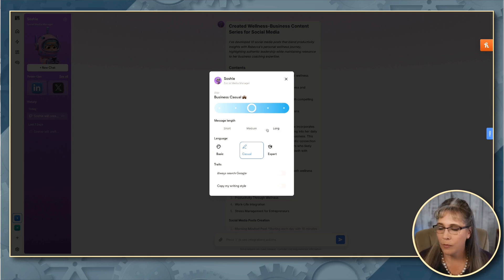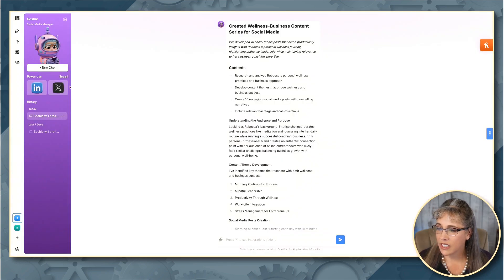You can also change your message length, so we may want her to be more of an expert. We can set up here whether or not they search Google for their responses, and they can copy your writing style. This is really helpful when you're talking to the copywriter, and you're entering some of your typical copy — essentially when you are programming the system to you, you can set it up to copy your writing style. So this is a really neat thing.